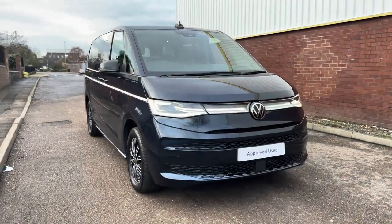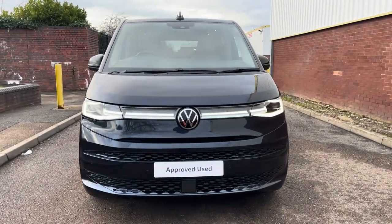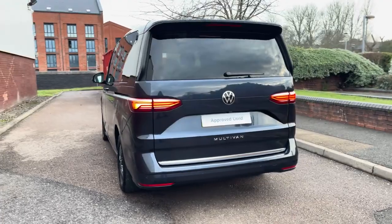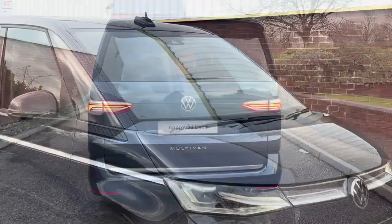Hello, my name's Fazzy here at the Volkswagen Van Centre in Birmingham and today I'm going to be taking you around this approved used vehicle. We're looking at this approved used Volkswagen Multivan Style in the long wheelbase. This vehicle features a 2 litre TSI petrol engine pushing out 204 PS, and also comes with a DSG automatic gearbox.